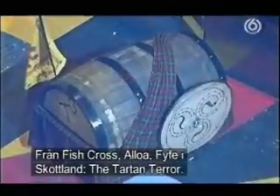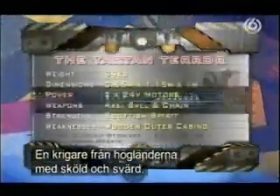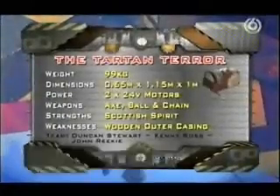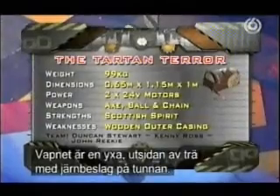From Fishcross, Alloa, Fife in Scotland, the Tartan Terror. A Highland Warrior with shield and Claymore, based on a whiskey cask. The weapon is an axe. The exterior is wood with iron hoops on that cask.